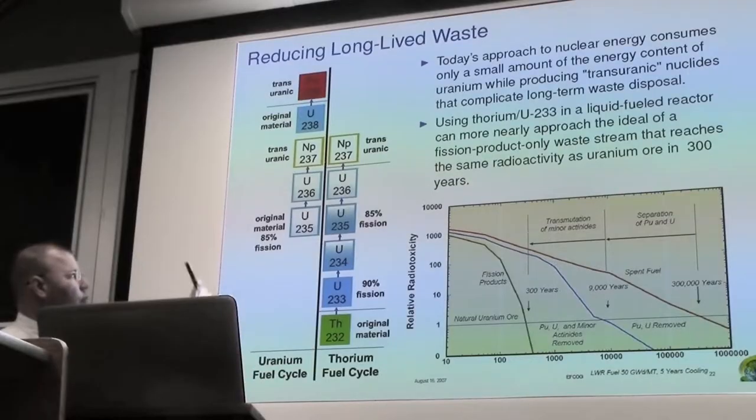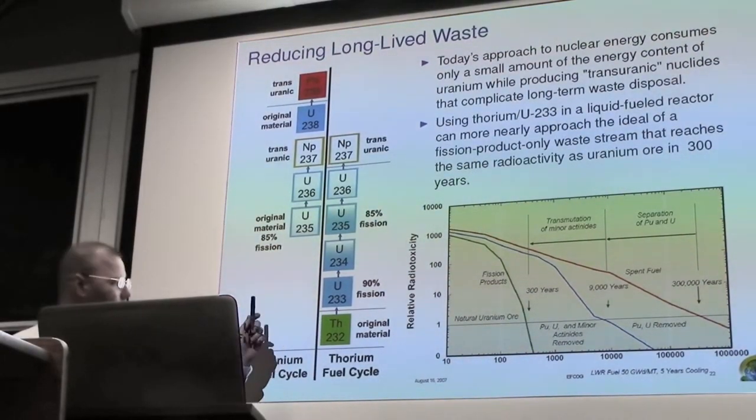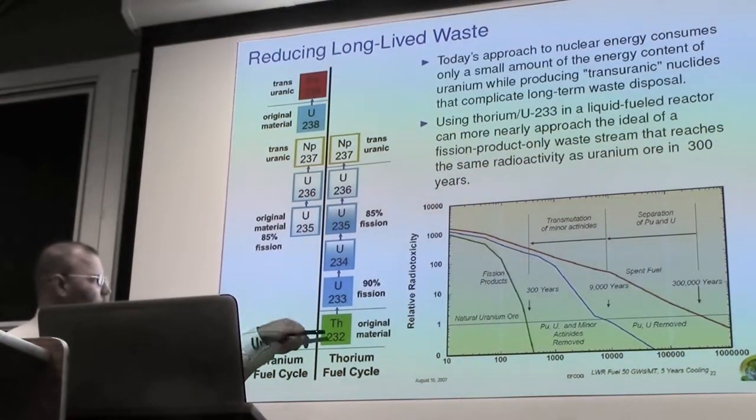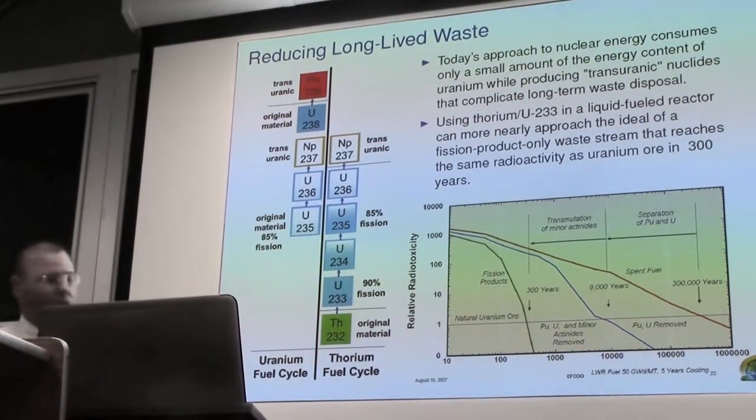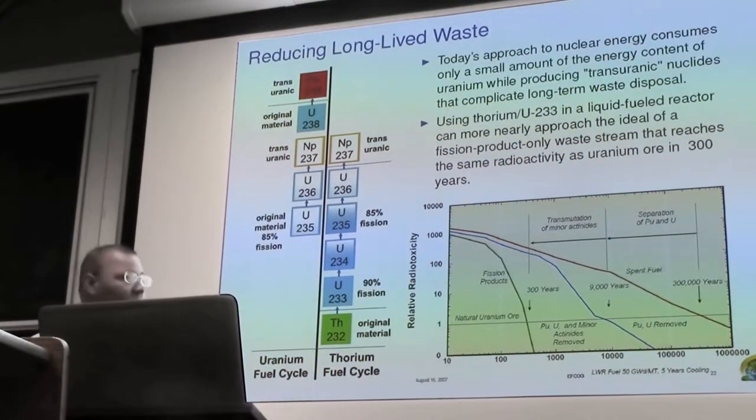Now, if you can operate a thorium reactor without any uranium-238 present in the fuel, then you can really reduce the amount of transuranic waste you're going to generate. The reason for that is the thorium absorbing a neutron — each one of these vertical steps is a neutron absorption. So thorium absorbing a neutron, 90% of the time will be fissioned by the next neutron.